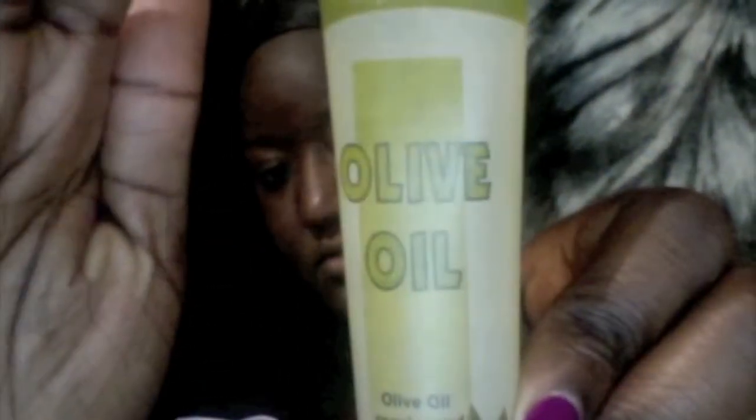Afterwards I put some of the Shea Moisture curl enhancing smoothie on it, all over my hair. I also used a little bit of Jamaican Black Castor Oil — I don't remember if it was the lavender or the regular — only a really small drop because it's so heavy. And I purchased some Mega Care tubes and put five drops of olive oil in it.